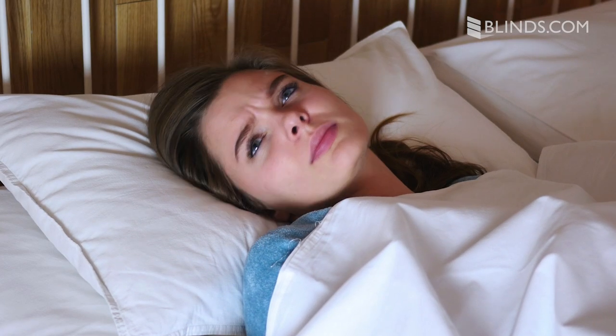Choosing the right window coverings for your bedroom can directly impact your sleep quality. We'll help you create the perfect space to relax and unwind. I'm Sarah with Blinds.com and I'm here to show you the best window treatments for bedrooms.